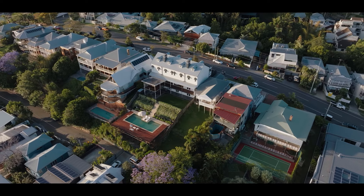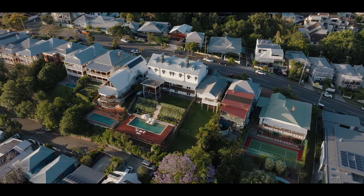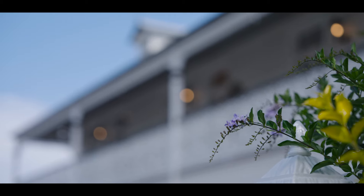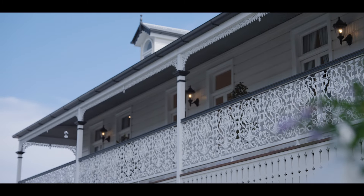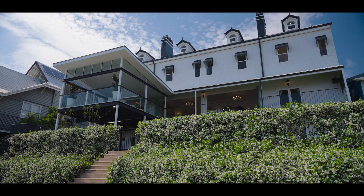An iconic heritage landmark, visible across the Paddington skyline, this circa 1887 Victorian homestead has been lovingly reinstated into an estate of resplendent beauty.